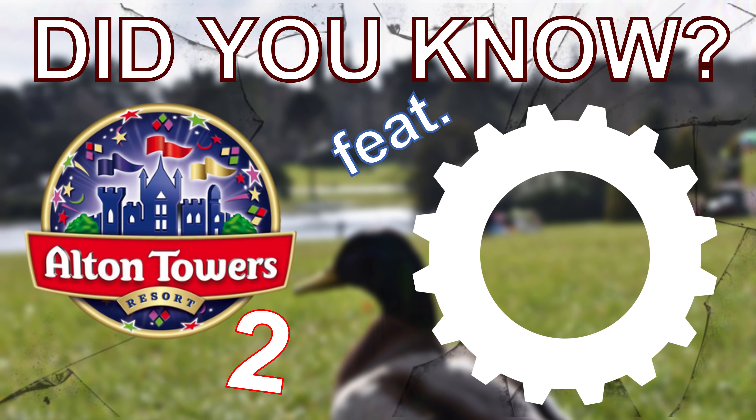Did you know, there were many interesting speculations about the Smiler during the construction phases. At first, many suspected the ride would be Gerslau's only thrill coaster at the time, the Eurofighter. Instead, the ride opened to the public to become the company's first infinity coaster.